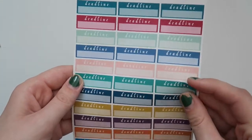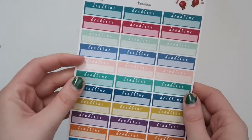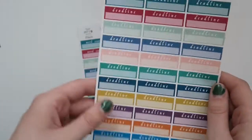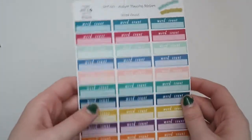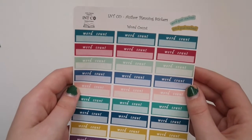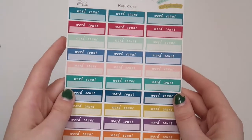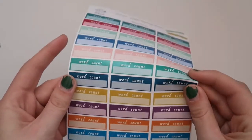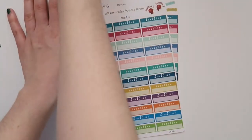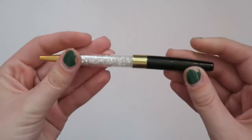I thought this was really cute — it's a set of deadline stickers, which will be really useful for the podcast I write for, as well as work and the newspaper I write for. I have lots of different deadlines so this will come in super handy. Then this one says 'word count,' which I don't typically use since I've been writing a lot of scripts recently, but all of my work assignments do have a word count, and if I ever get inspired to do NaNoWriMo, something like this would be super cool. So I'm really glad I own these now.